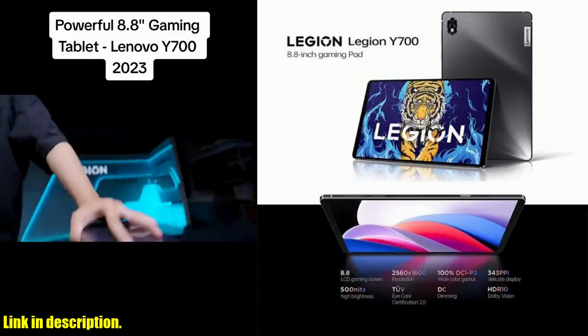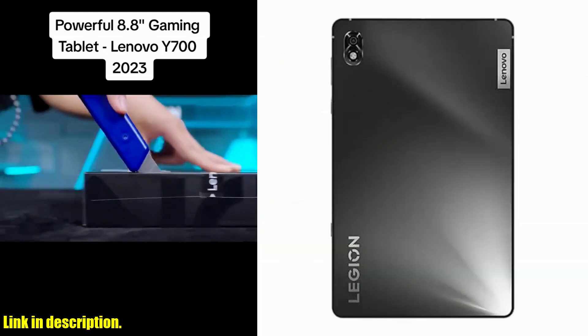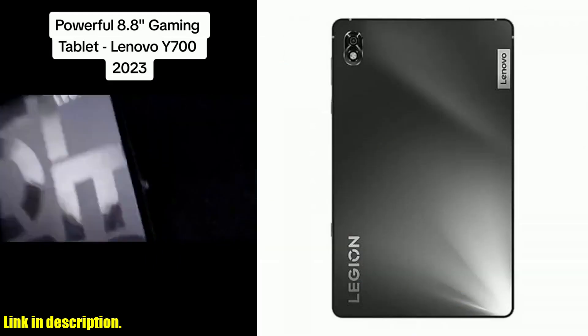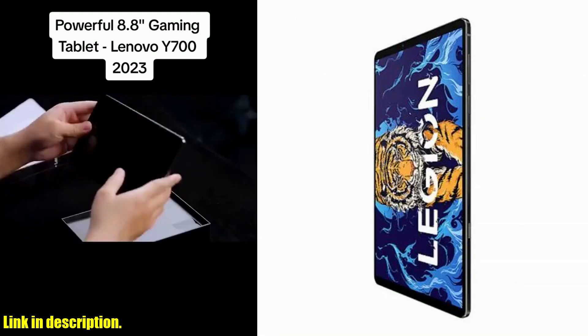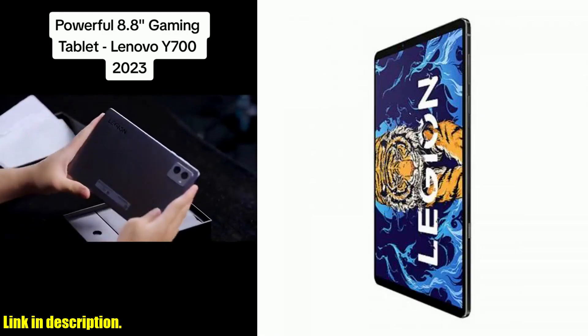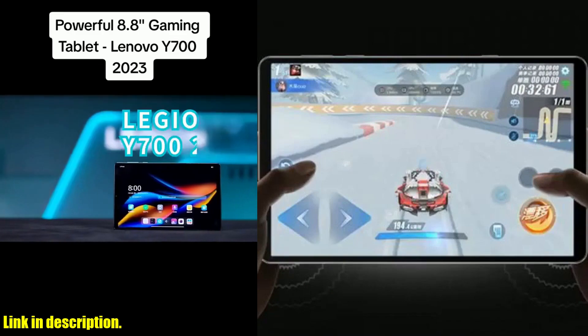On the software side, the Lenovo Legion Y700 tablet runs on Android 11.0, providing a smooth and intuitive user experience. The tablet also features a fingerprint recognition system, adding an extra layer of security to your device and ensuring that only authorized users can access it.